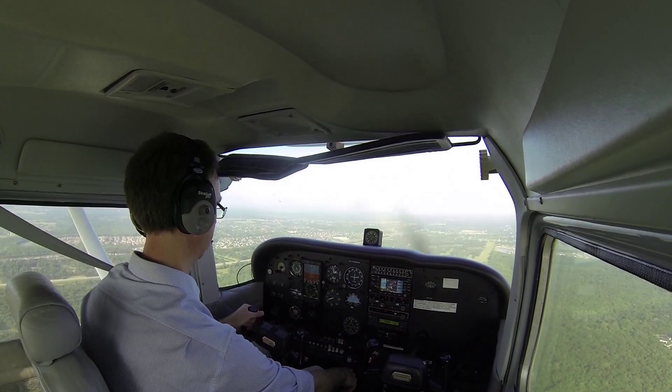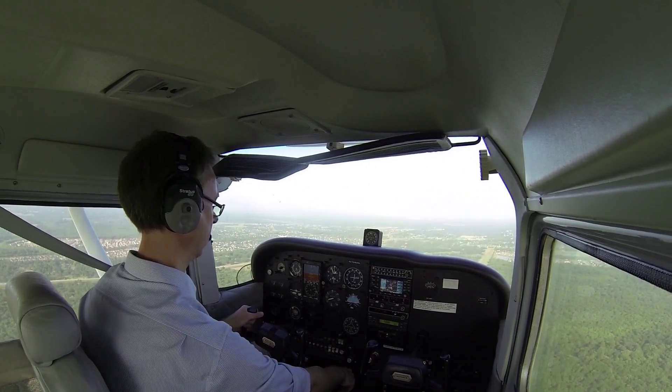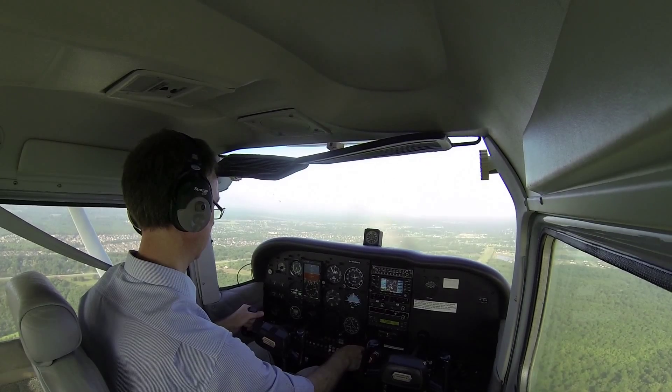Houston Southwest traffic, RV 16 Metango, left downwind, Runway Niner. And departing traffic, Houston Southwest, how do you read, 16 Metango?